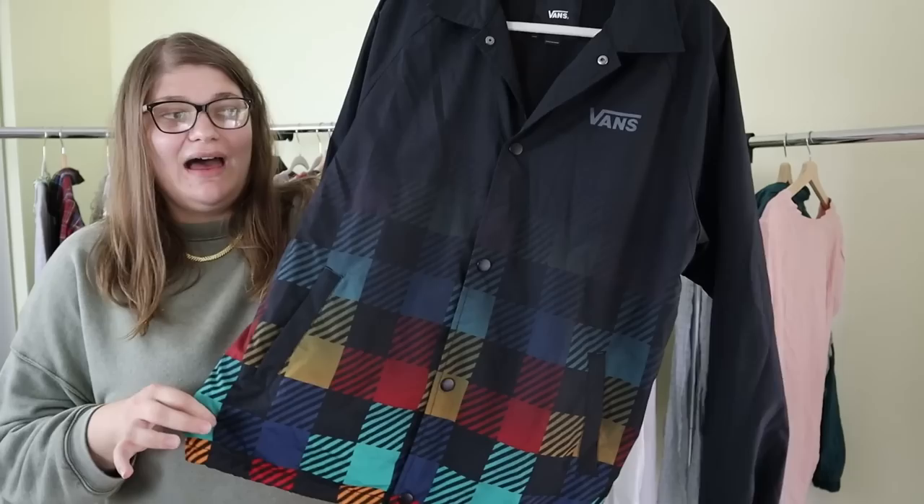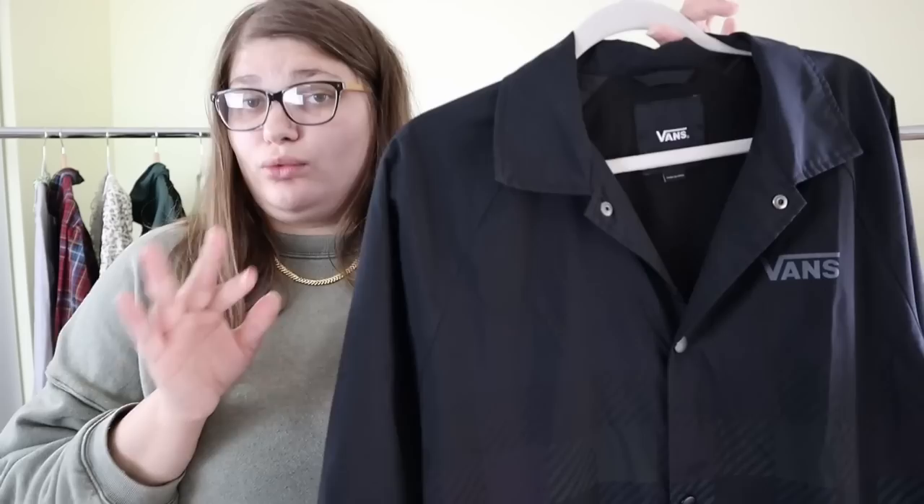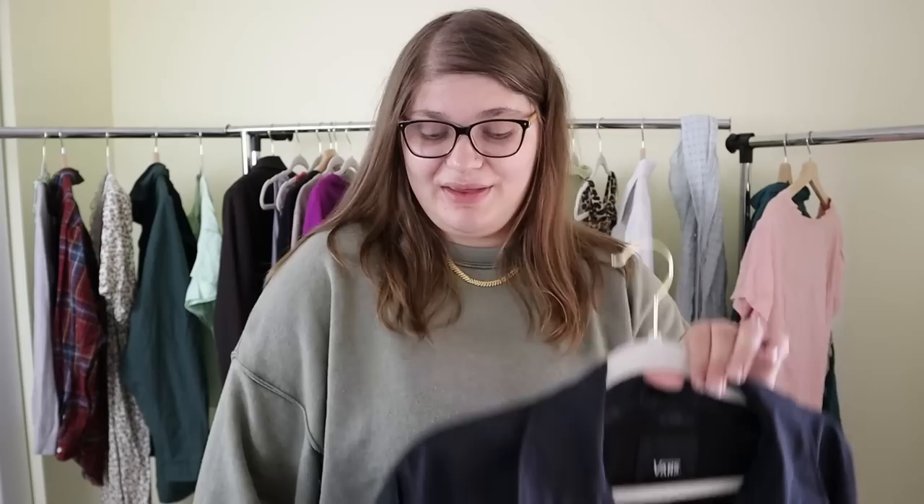Now we have this really cool Vans jacket. Vans I don't traditionally pick up because their resale value isn't super high, but this is a really cool jacket — it has snaps going on the front, the Vans logo, and this really cool checkered printing on the bottom, plus pockets with some layers to it. I'll have to look up comps but my guess is like $35 to $50 for a jacket like this. If it's not very high I'm probably going to give it to my friend — her husband loves Vans. Let's see what the comps look like.